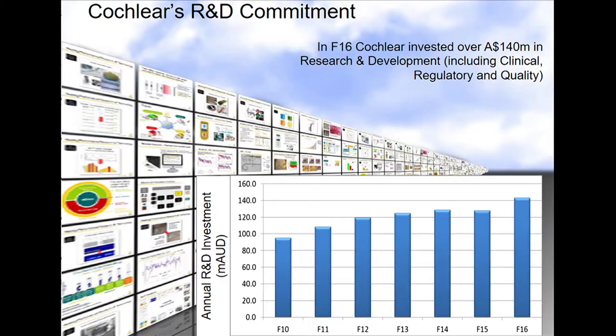Cochlear's commitment to research and development has been very strong from the beginning and continues to be every day. In fiscal 2016, Cochlear invested over $140 million — around 12% of our revenues — into research and development. That number includes our clinical, regulatory, and quality activities, but I think it's a testament to how serious Cochlear's innovation commitment has been and continues to be going forward.